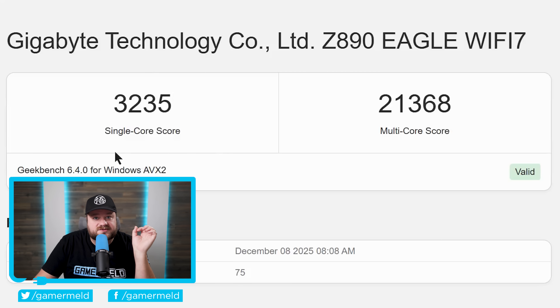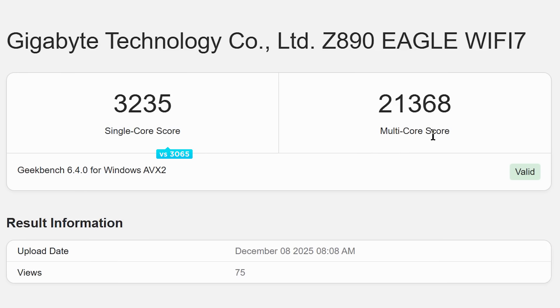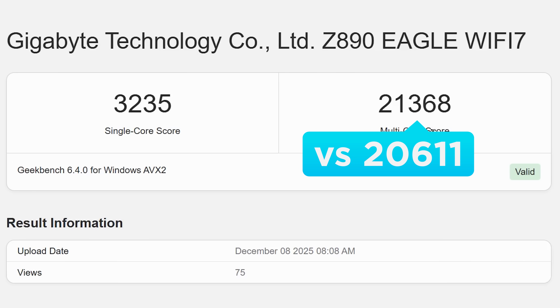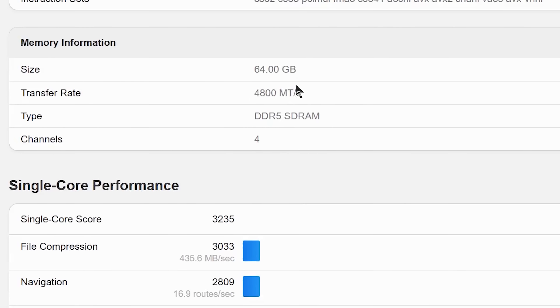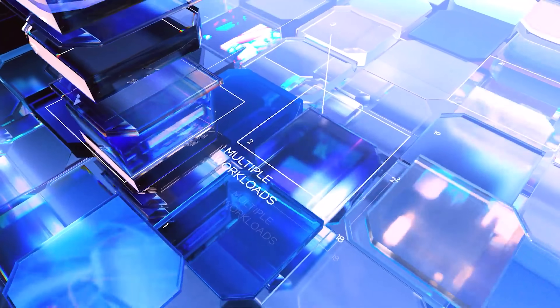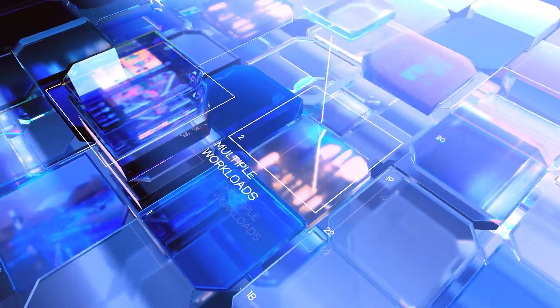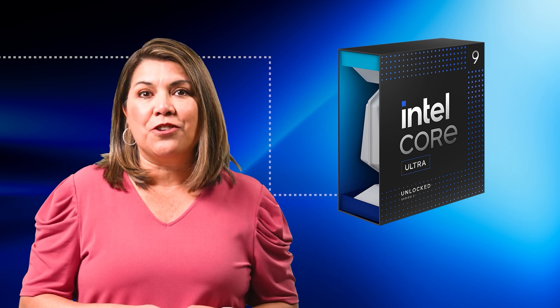It scores 3,235 single-core and 21,368 multi-core — that's only 5.5% faster in single and 3.6% faster in multi-threading versus the 265K. But its memory speed is a major issue; the fact that it could beat the 265K at all with that handicap is pretty impressive. Overall, while next-gen won't be a giant upgrade, I think it'll be good enough for those coming from older hardware.